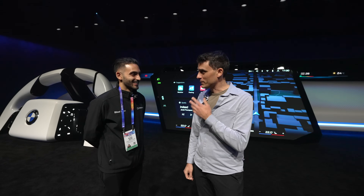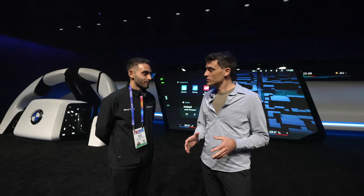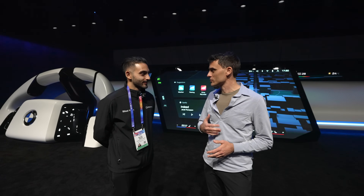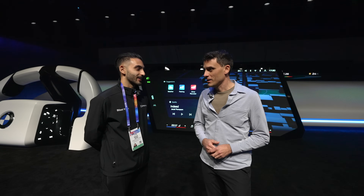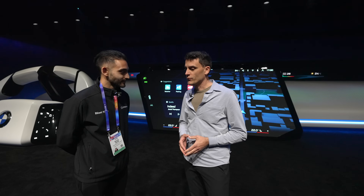Thank you, Bilal — it's a pleasure. BMW, I really think we are the iDrive company. Ever since we introduced that 25 years ago, we kept really evolving it across generations, fine-tuning, making it better, and truly setting a standard across the industry.